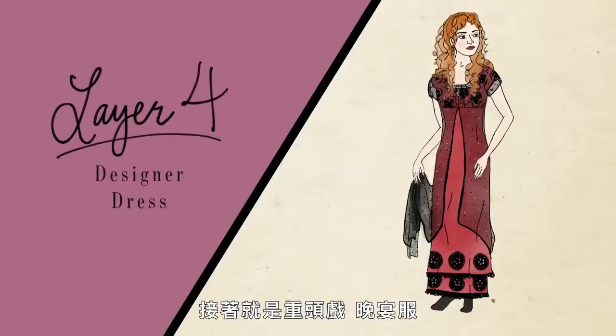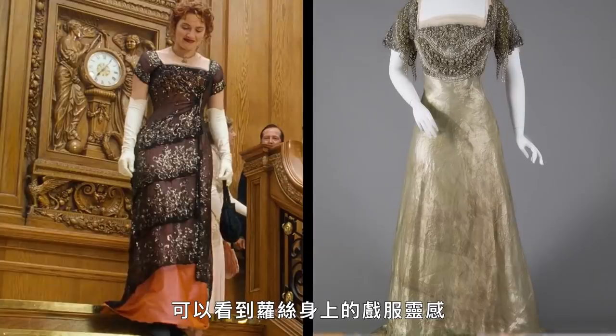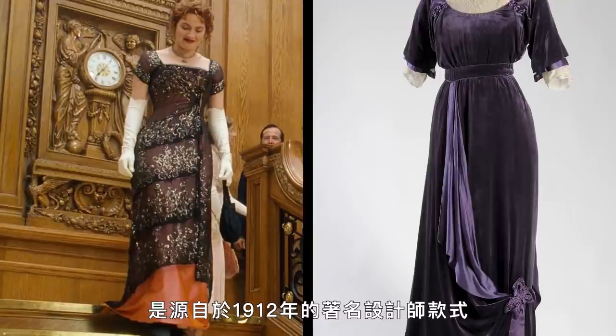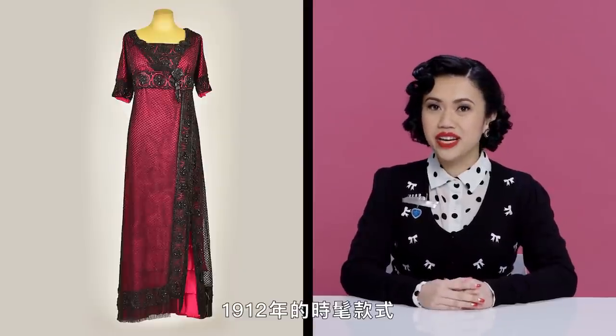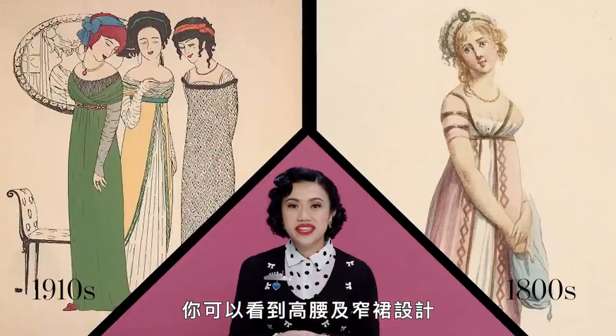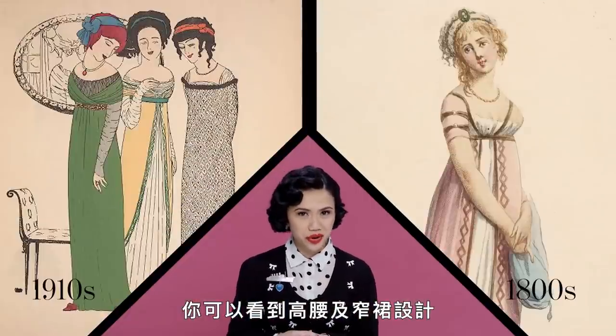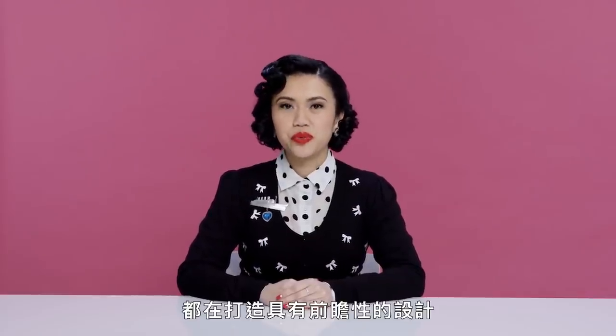And then the main event — the dress. You can see the inspiration behind Rose's costumes in designs from very prominent designers from 1912. A lot of these dresses incorporated layers of sheer fabric embellished with beading. The fashionable silhouette of 1912 was actually remarkably similar to that of 1812 — you can see a high waistline with a narrow skirt in both. This is an era in which Parisian designers were really creating the most forward-thinking designs.